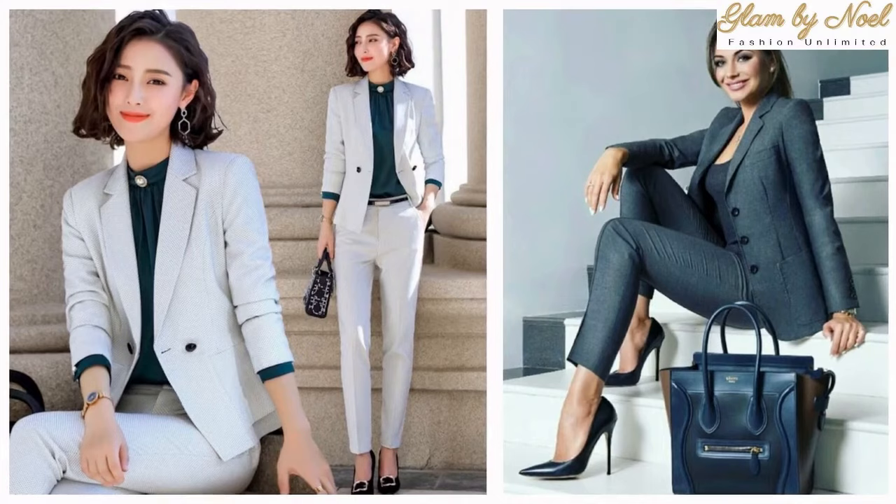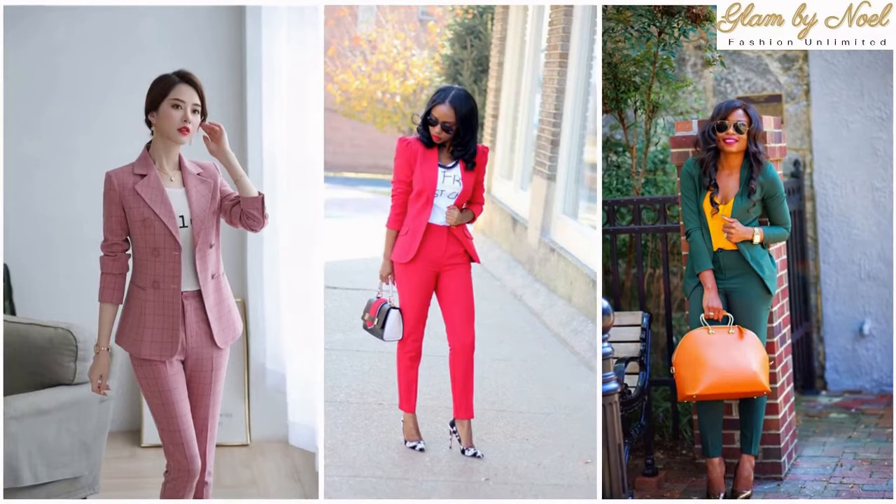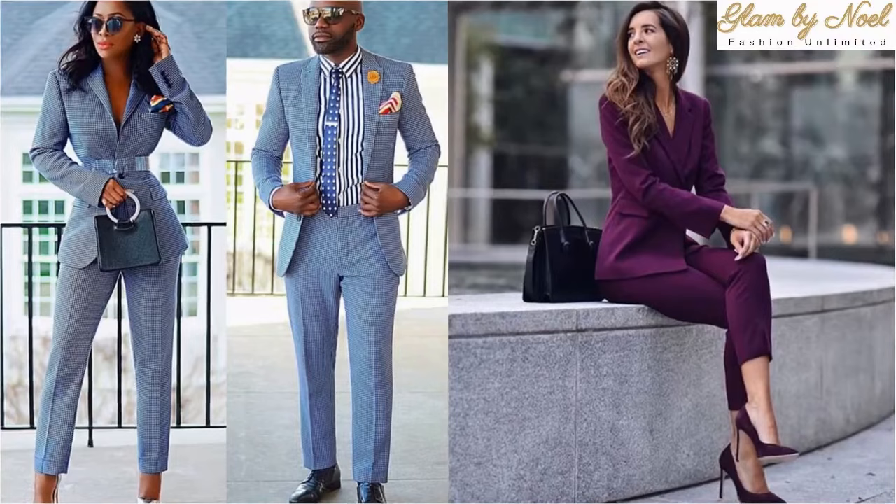A tailored trouser suit is the two-piece dressed equal of the one-piece dress, and it can be both stylish and practical. The secret is to do so in a stylish manner — you can wear a silk blouse and heels for business smart, or a loose t-shirt and sneakers for business casual. It's your choice, and it should be appropriate for where you work.